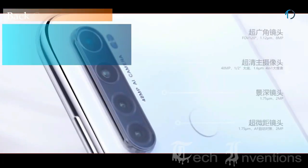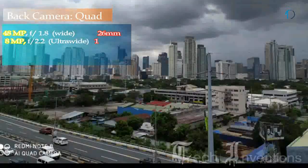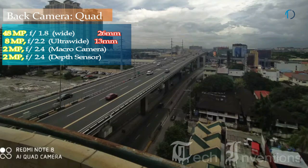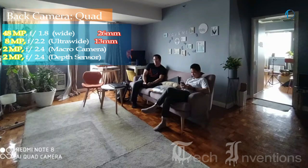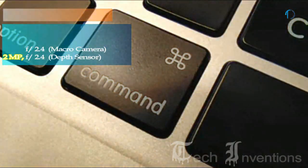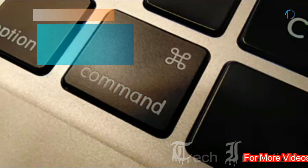This smartphone on the back has a quad camera setup that consists of a 26mm wide 48MP main shooter with f/1.8 aperture. The second one is a 13mm 8MP ultrawide sensor with f/2.2 aperture. The third one is a 2MP dedicated macro camera with f/2.4 aperture, along with a 2MP depth sensor purely for depth detection.